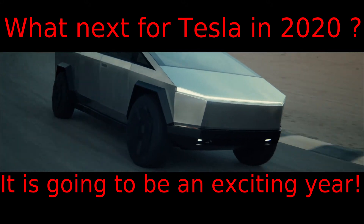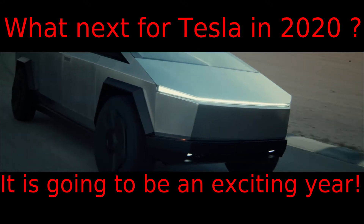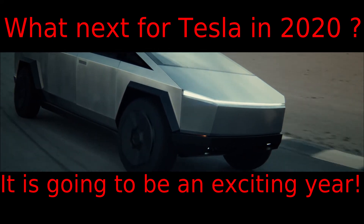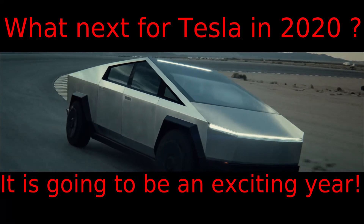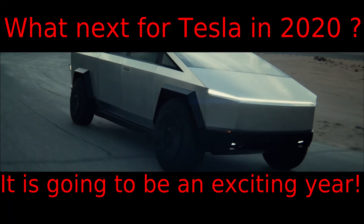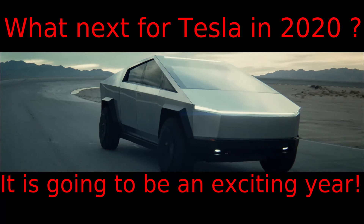What next for Tesla? Tesla has already announced that there might not be any more new vehicle reveals for some time, but that probably means that there are some major developments going on in the Tesla research teams.